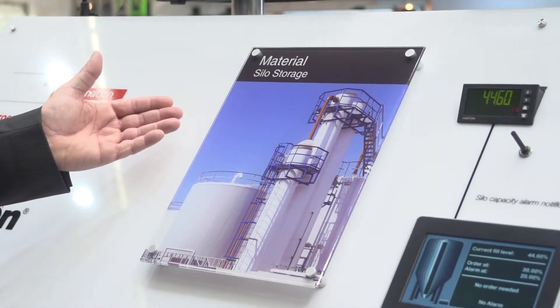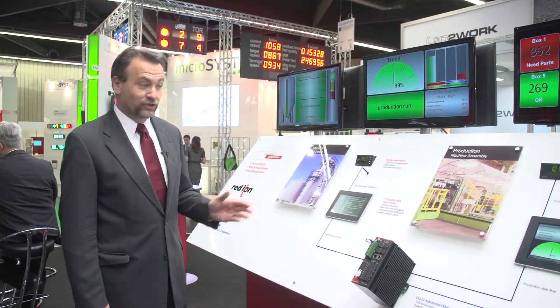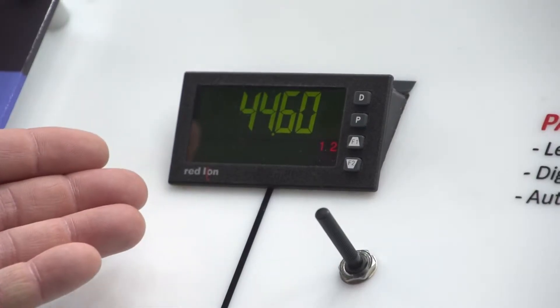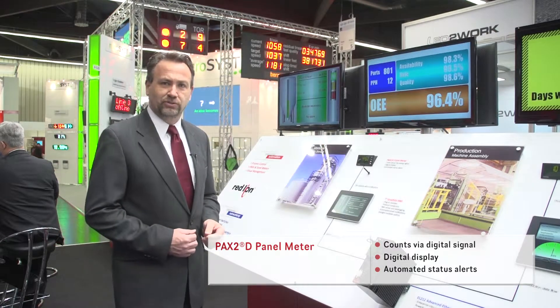All manufacturing processes start with materials, and making sure you have the right inventory and the right amount of materials is key to getting your manufacturing efficiency up. Here we see demonstrated how Red Lion's panel meters connected to a third-party sensor can provide a local indication of the amount of material available.